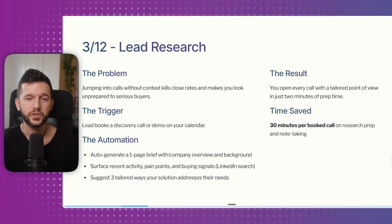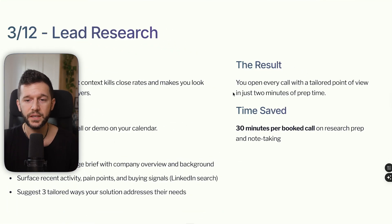The bot also suggests three tailored ways your solution addresses their needs, and it can pull information from their website, LinkedIn, and Facebook. The result is opening every call prepared with a tailored point of view in just two minutes of prep time — just the time needed to read what the AI has produced. This typically saves 30 minutes per booked call.